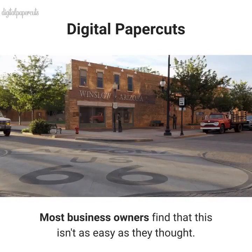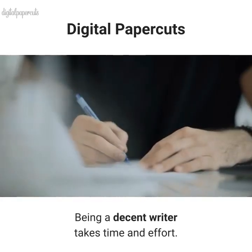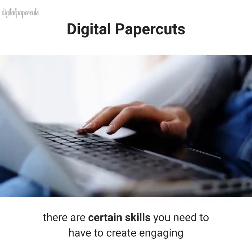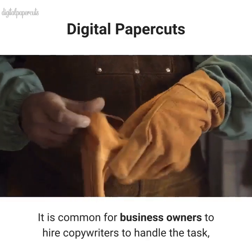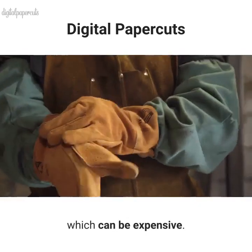Most business owners find that this isn't as easy as they thought. Being a decent writer takes time and effort. No matter how good you are at writing, there are certain skills you need to have to create engaging and business-friendly copy. It is common for business owners to hire copywriters to handle the task, which can be expensive.